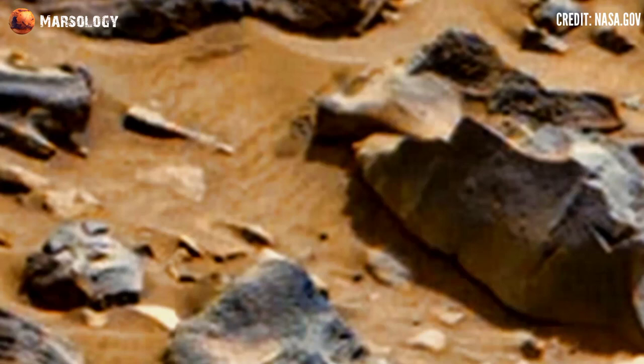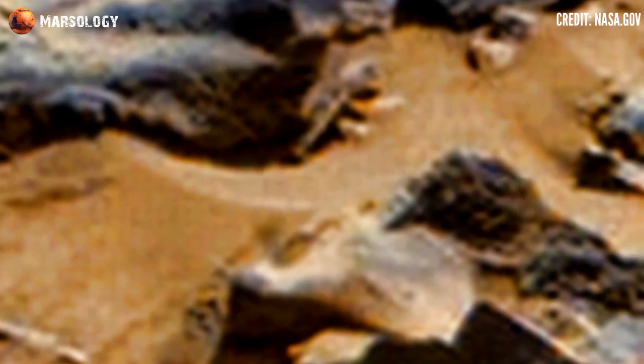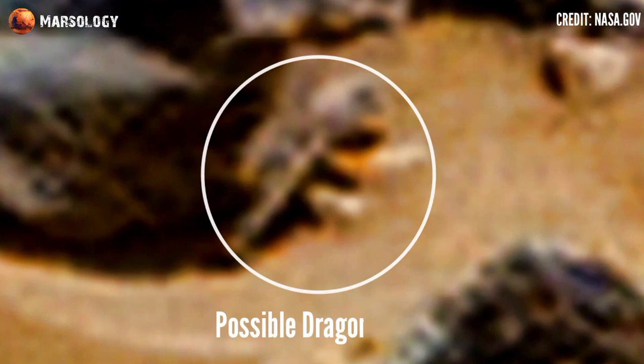NASA's Mars Perseverance rover captured these latest images on Mars surface. Look at this — is it possible, a dragonfly on Mars, or is it a rock formation?